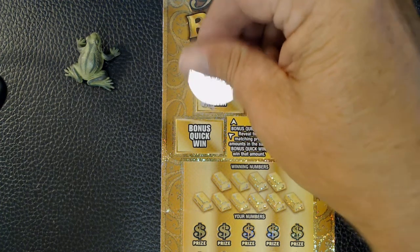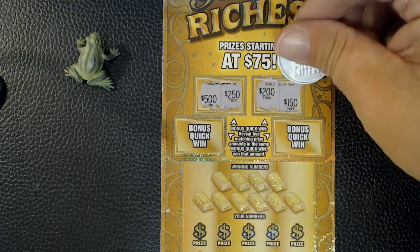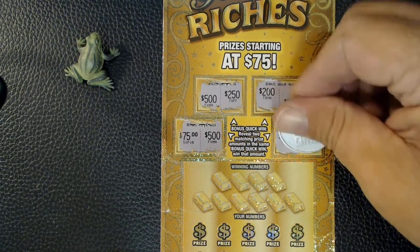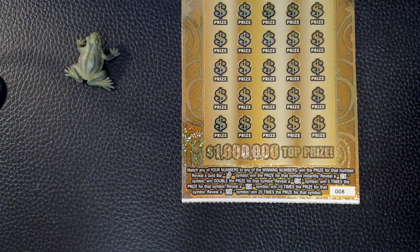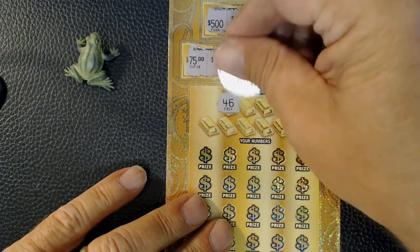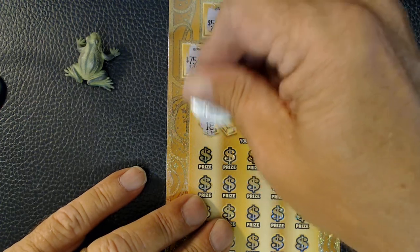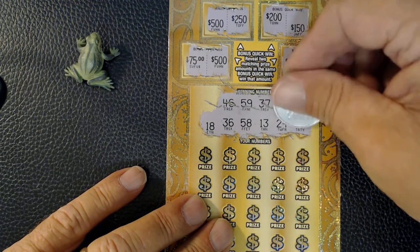Reveal two matching prize amounts to win that amount. We've got 500, 250, 200, 150, 75, 500, 250, 150 — no matches there. Now we want to match our numbers to the winning numbers, or reveal a gold bar symbol for an instant win, or a 2x, 5x, 10x, or 20x multiplier. Winning numbers are 46, 59, 37, 40, 18, 36, 58, 13, 24, and 30.